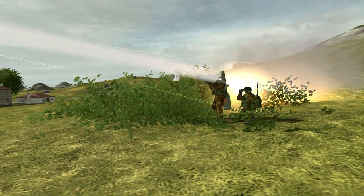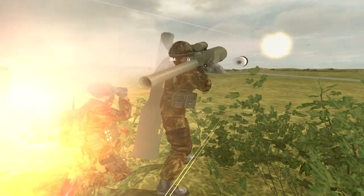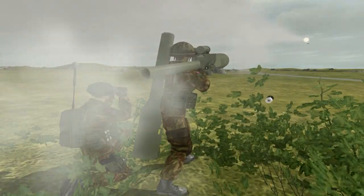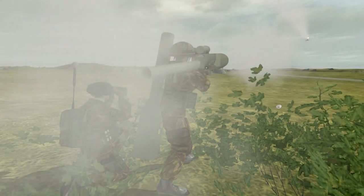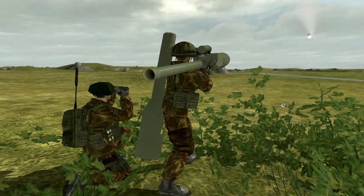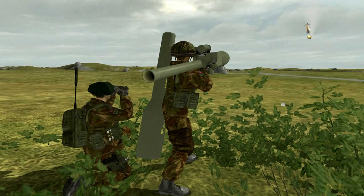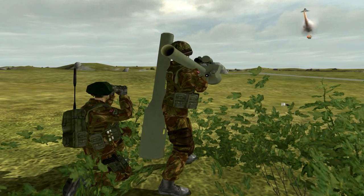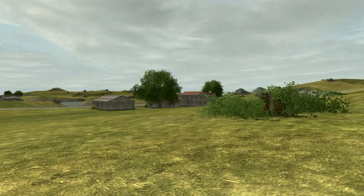In slow motion, the firing sequence starts when gas pressure generated by the rocket-driven gyro blows the cap off the end of the tube. Then the rear closure is blown off by the launch of the missile. The rapid-burn first-stage motor propels the missile from its tube. At a safe distance from the launcher, the cruise motor fires, taking the missile to its target at supersonic speed, out to distances exceeding two and a half miles.